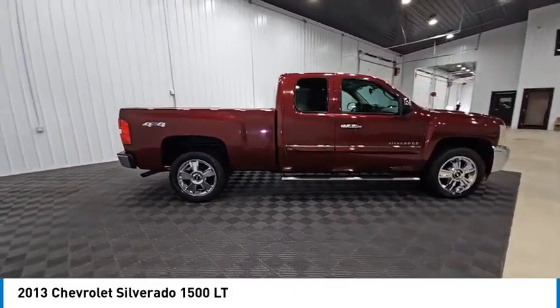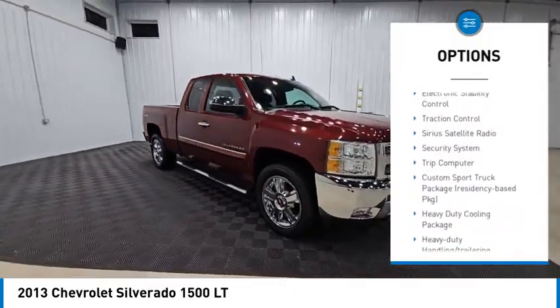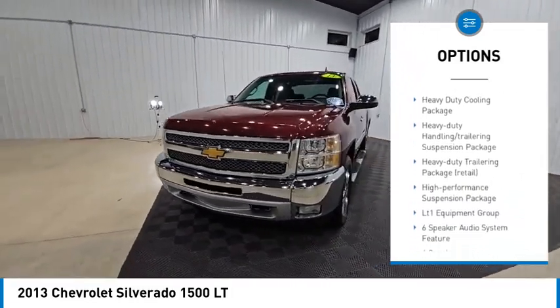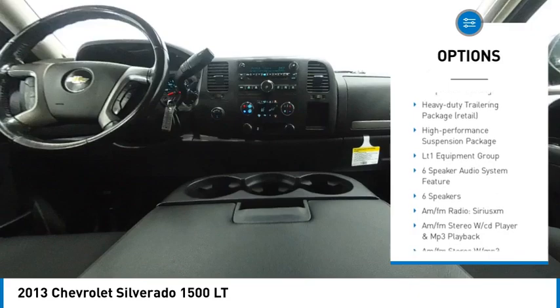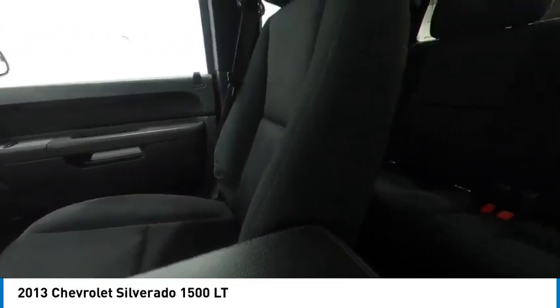Here are some of this vehicle's great options: rear step bumper, remote keyless entry, front wheel independent suspension, speed control, electronic stability control, traction control, Sirius satellite radio, security system, trip computer.